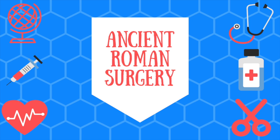Hey guys, NationalInfo here. Today we are going to be talking about Ancient Roman Surgery. Stay tuned to find out about Ancient Roman eye and brain surgery, and learn about ancient tattoo removals as well. Let's get started.